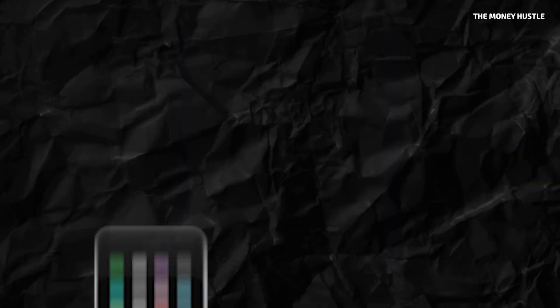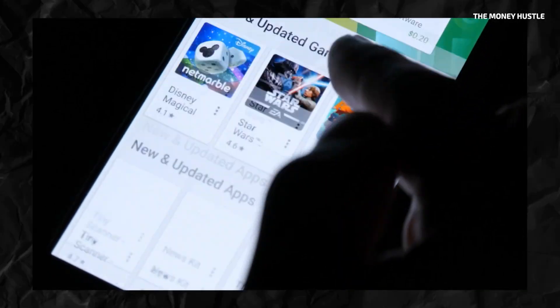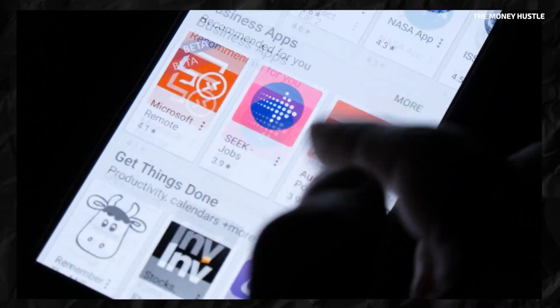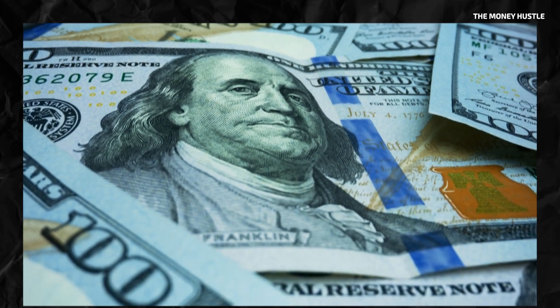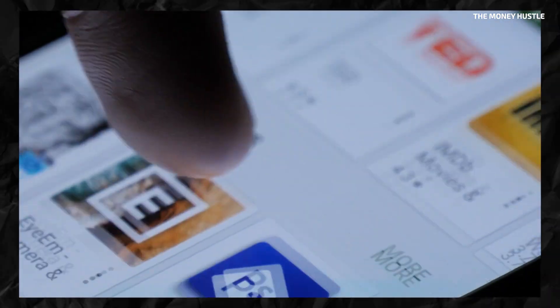Ever wondered how you can turn your smartphone into a money-making machine? All you need to start is the Google Play Store and a moment of your time. From there, simply locate a specific money-making app, download it, and create an account using just an email and password.